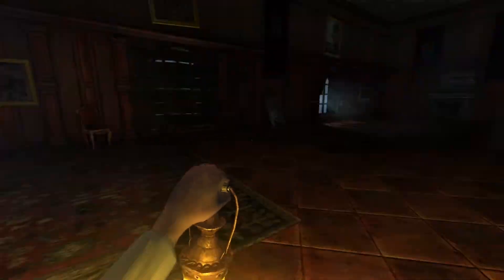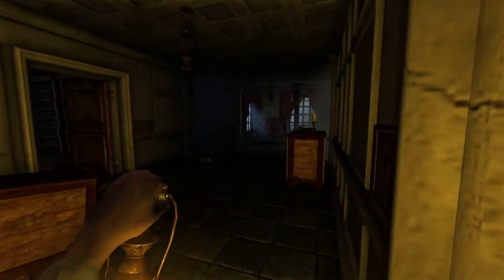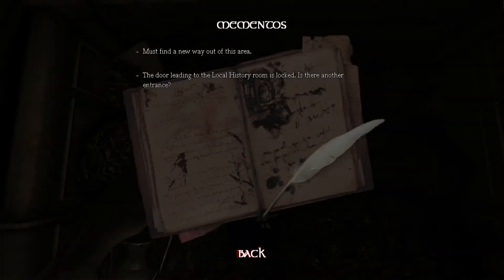This level has a lot of scares and unexpected events that happen. For example, when the player enters the area, the ceiling behind them collapses, trapping them in the room. There are also two monster hallucinations in the level, and a lot of weird sounds that could sometimes catch the player off guard.